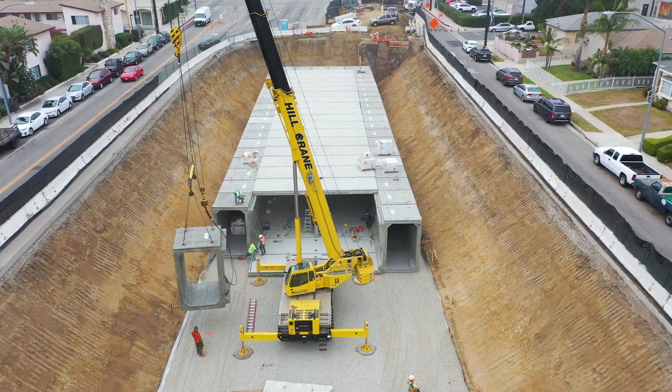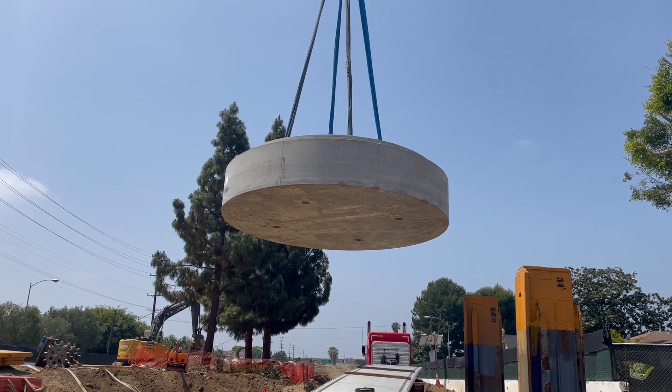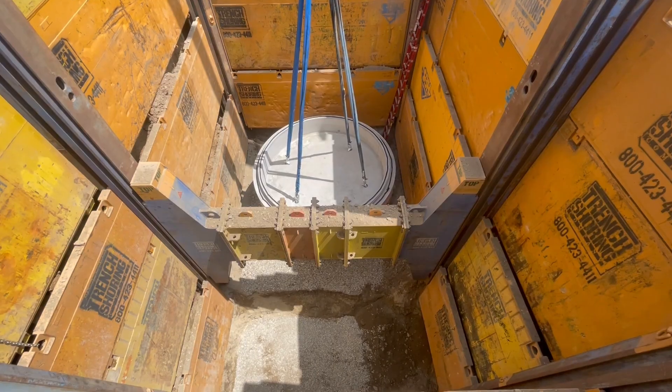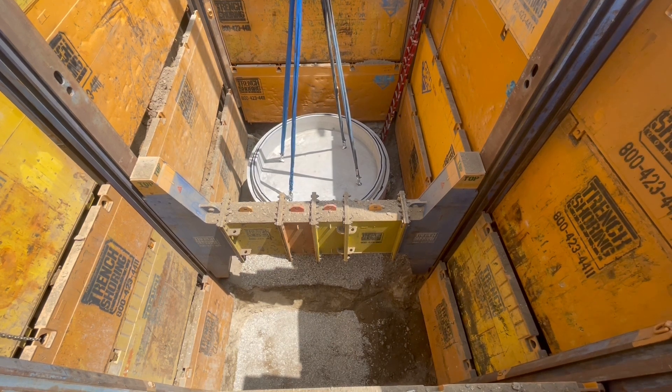The state of California has really been at the forefront of improving their stormwater management and stormwater treatment programs, and this project ties into that. The city effectively wanted to do a better job managing their stormwater, which in turn leads to a cleaner watershed.